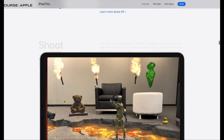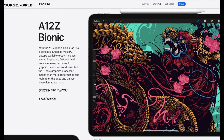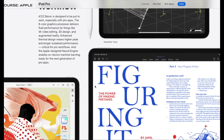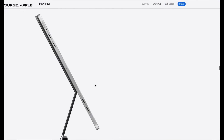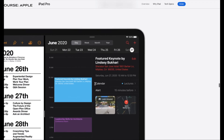You can perform well with the improved performance, create 3D diagrams, and edit video up to 4K. I think it will finally fully replace the laptop.